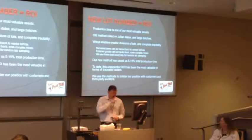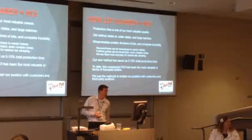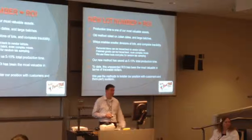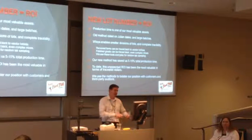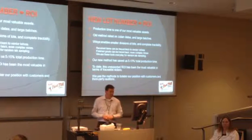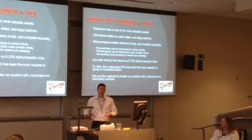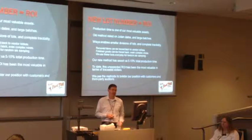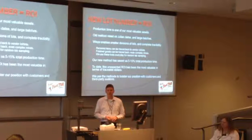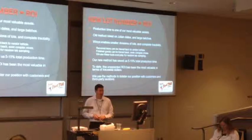From the estimates of our production manager - who I trust the most because he's got his finger on the pulse - he's saying 5 to 15% of his production time is saved depending on the material. It's huge. Today this is the most valuable in terms of traceable dollars - we can actually say this much time was spent on that, and that much time cost us this much money.